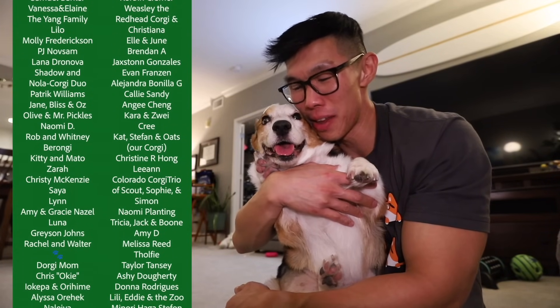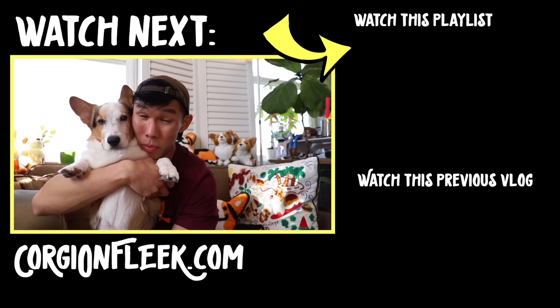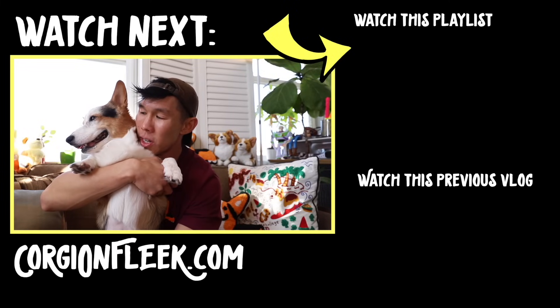Gatsby, you look so good. Other than that, we're gonna head to bed. We've just been so busy with all the merchandise launch, but we are catching up on all the shipping orders. I want to thank you guys so much for showing so much support for Gatsby and me. If you want to get some merchandise, make sure to go to corgionfleet.com. I want to wish all of our November birthdays and Ray of Sunshine Club members a happy birthday — we'll see you guys in the next video. Good night! I'll give you an update on Gatsby's recent trip to the UC Davis Oncology team — there's some good news but...